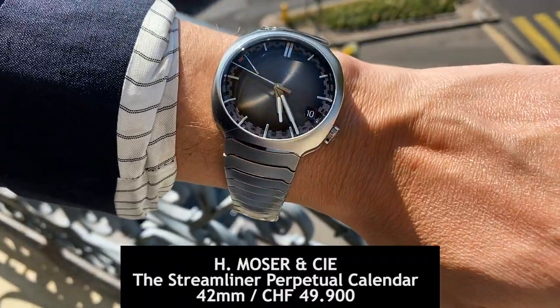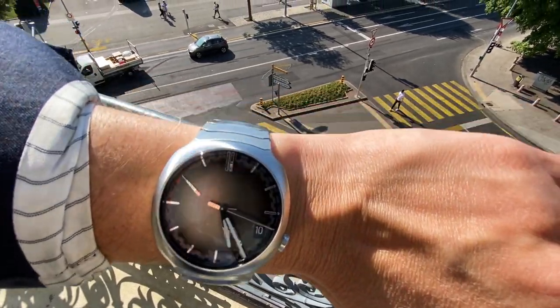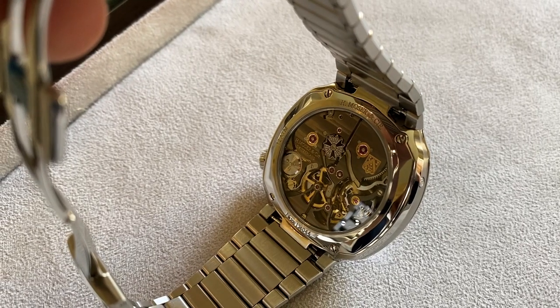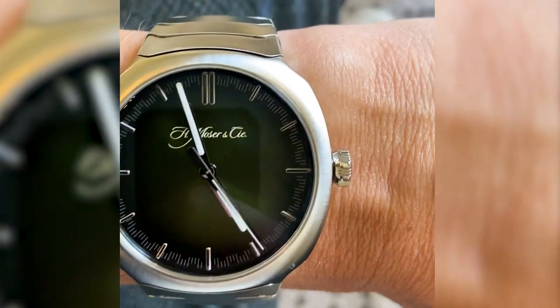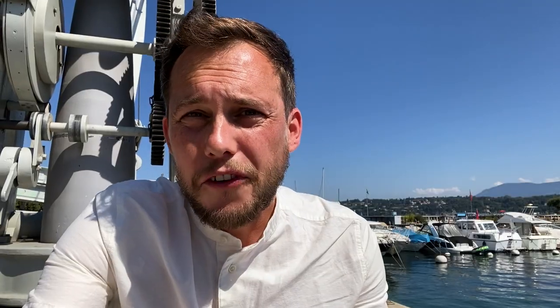Second, a watch that really should be observed in real. This fumé dial, very subtle calendar indications, and amazingly smooth bracelet are just fantastic. The Streamliner by Moser now also comes with a perpetual calendar that rightfully got a lot of spotlights during the show. Although I must say I love this green dial from last year very, very much as well.